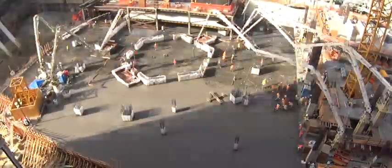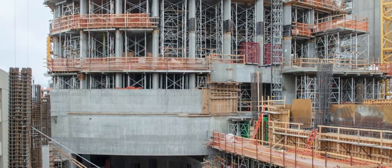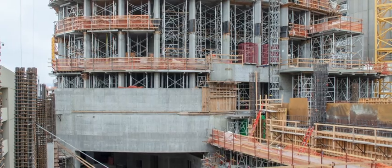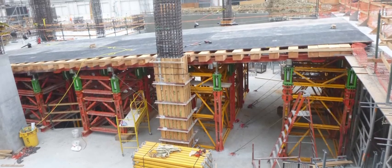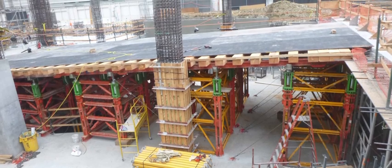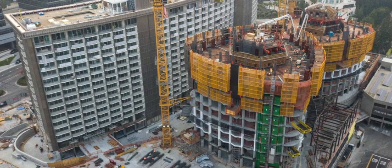A 25-foot tall radius transfer beam supports 30 columns, opening up the large loading dock space. Formwork supplier Perry USA assembled a temporary access bridge to deliver rebar from Constellation Way to the back of the site.